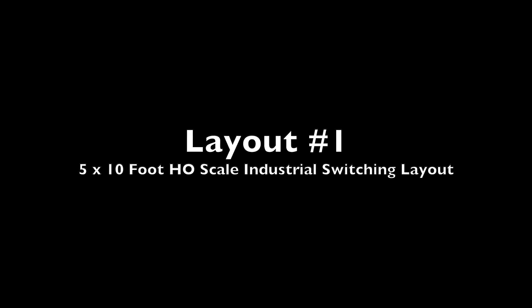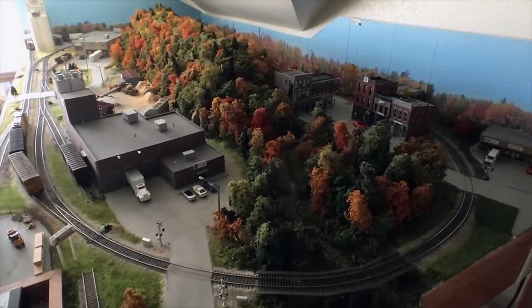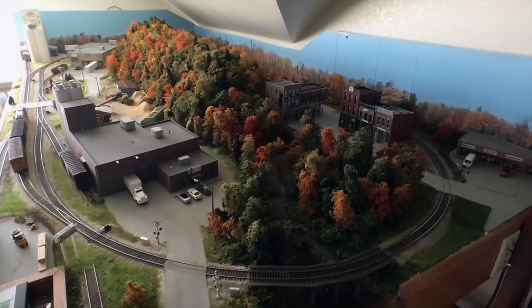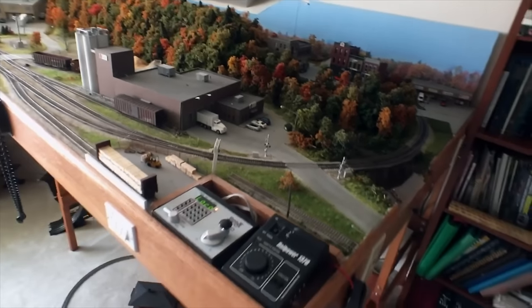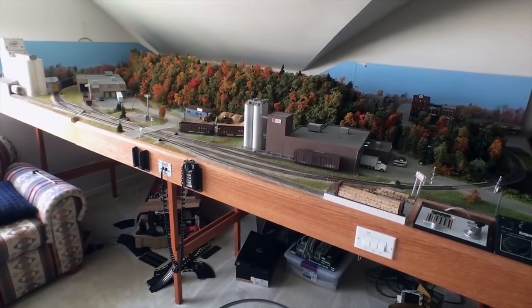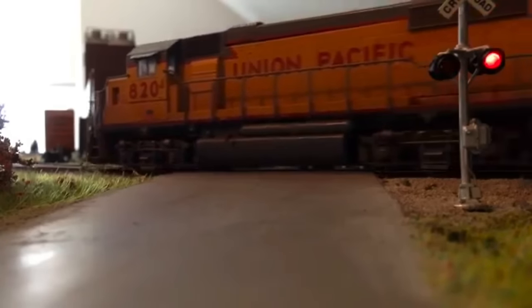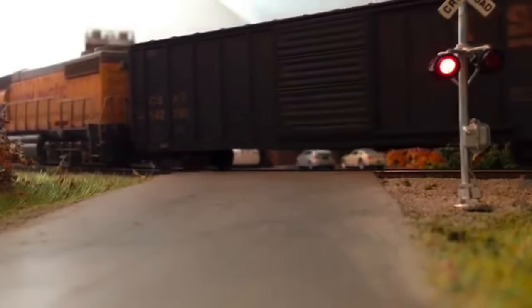Layout number one was a 5 by 10 foot HO scale industrial switching layout. The layout was roughly based on the Arkansas and Missouri Railroad in northwestern Arkansas, since I'm a fan of the old Alcos that they use on that railroad. The layout has multiple industries to switch on the front, with a few staging tracks in the back. I built this layout over 10 years ago, and it was in our upstairs game room until I took it down a couple of years ago. In this video clip, you can watch the terrain travel around the layout and see a few close-up scenes of different portions of the layout.